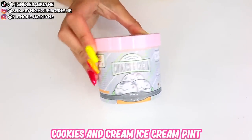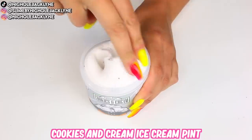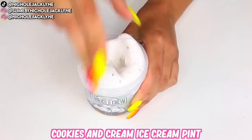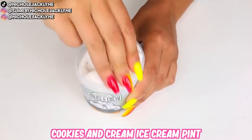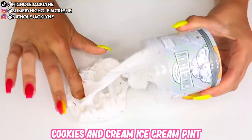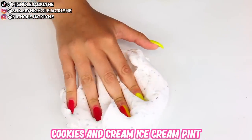This first slime is Cookies and Cream — it's an ice cream pint and I proudly own, I think, all of the ice cream pints. They are so good. The texture is like a super thick texture with a nice blend of butter and a really thick snow-cloud vibe. They're so unreal, and this scent honestly smells so insane. If I didn't know this was slime, I just wouldn't know — they look and smell so real.